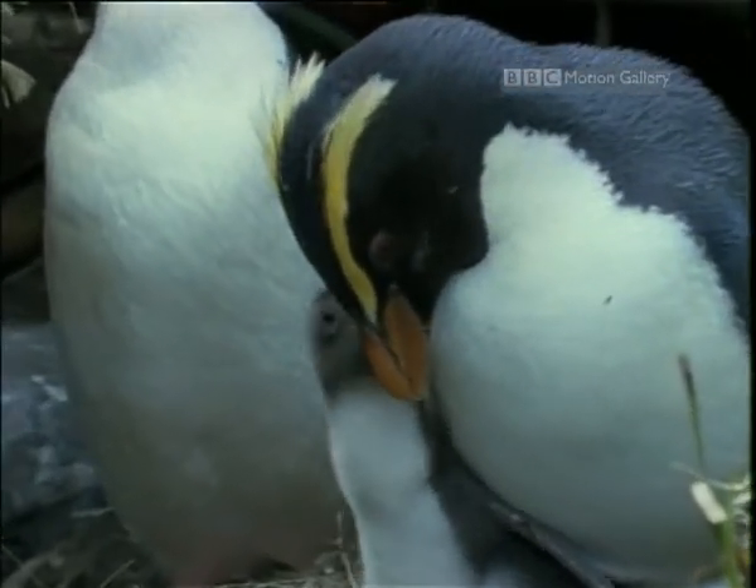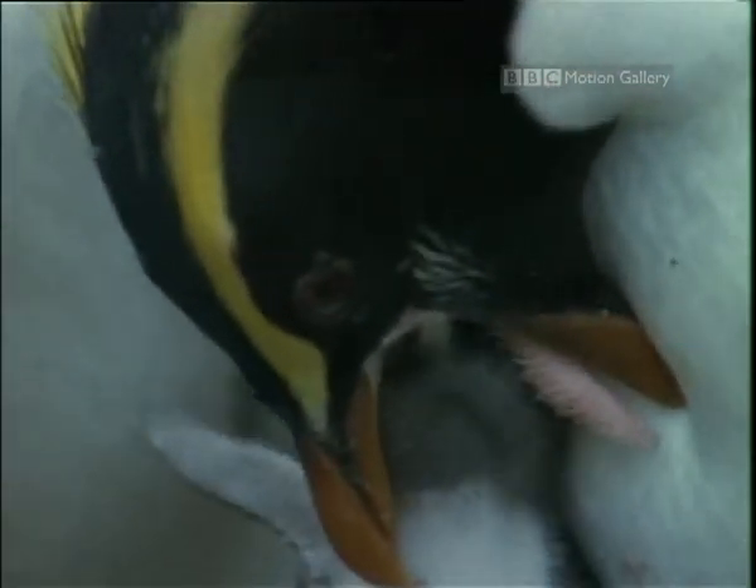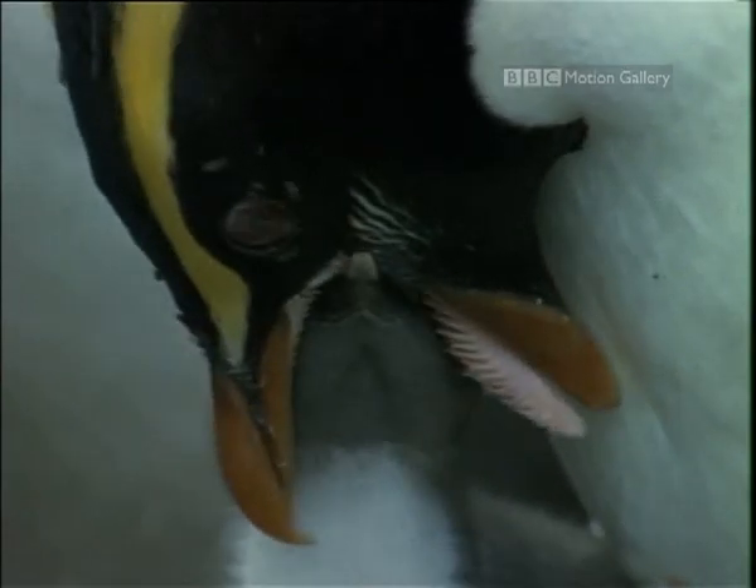Standing just over 60 centimeters tall, they're one of the smaller penguins. And this is the only place in the world where they breed.